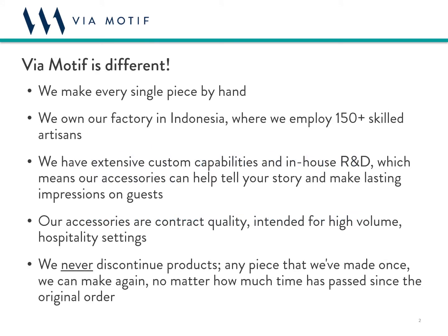I want to start by discussing a few things that set us apart and really make us unique in the industry. First of all, we make every single piece by hand. Our craftsmanship and quality are second to none, and this is especially apparent when you hold our products in your hand and inspect the details.